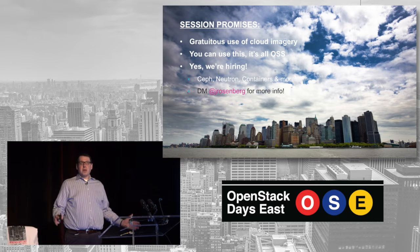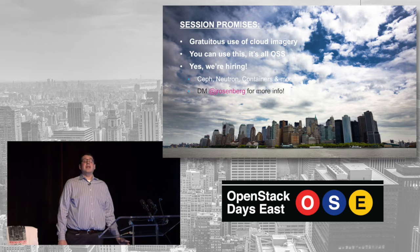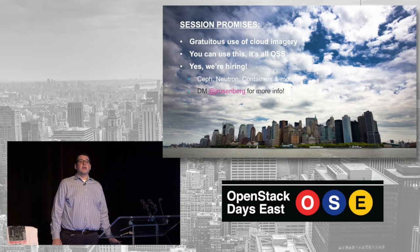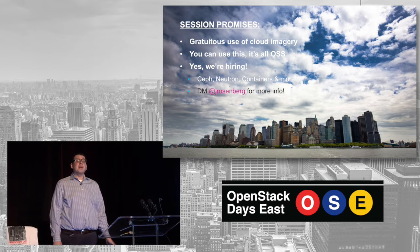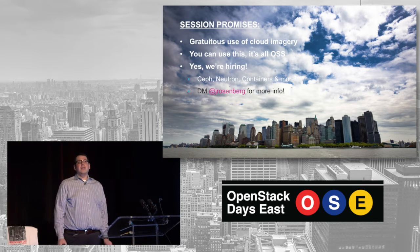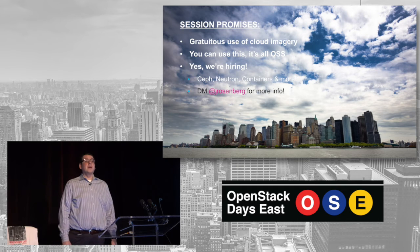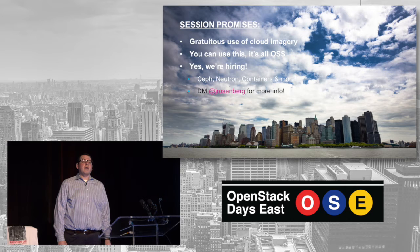And of course, no presentation would be complete without a gratuitous plug. Yes, we're hiring, particularly in a couple of areas: Ceph, we're doing Neutron, and we're starting to implement containers. If you're interested, find me afterwards, hit me up on Twitter, we'll be happy to talk to you. Mostly in New York, but we also have locations in D.C., San Francisco, and London.